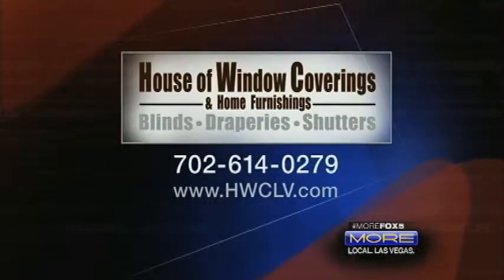For a free home estimate, free installation, and free temporary shades upon purchase, visit House of Window Coverings, or give them a call at 614-0279, or visit their website at hwclv.com.